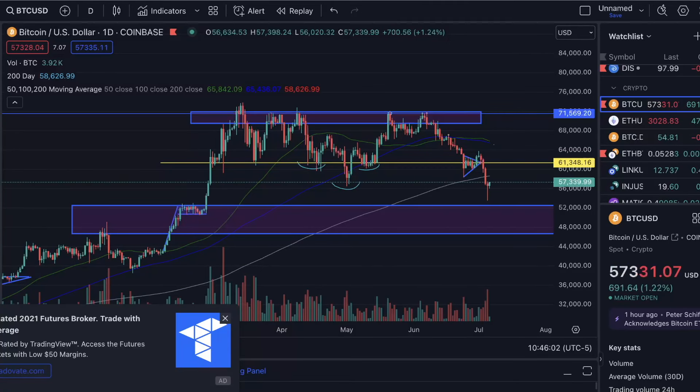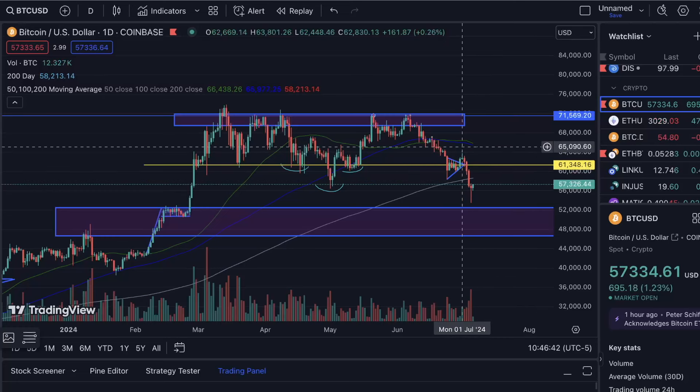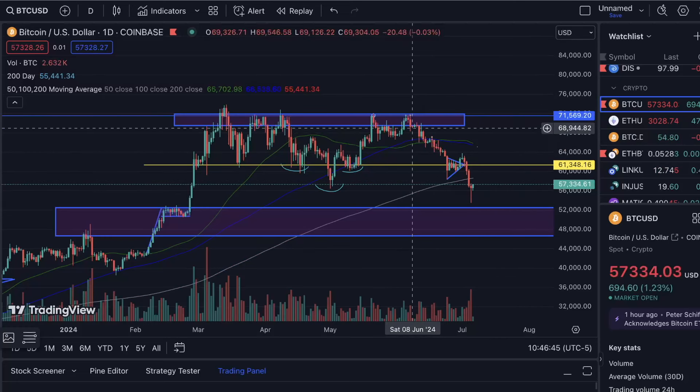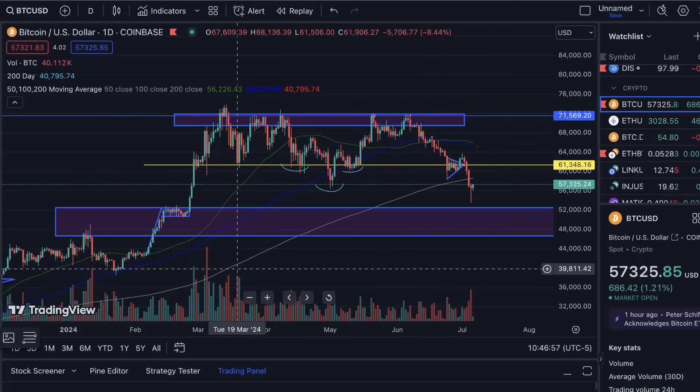Hey everybody, this is CryptoZRS Plus, and my name is Noah. In today's video, I want to discuss reasons why the summer sell-off thesis has now been confirmed and whether or not the Bitcoin bull market is cancelled. Before we dive into the reasons why Bitcoin has displayed such dismal price action since the early January peak at $71,500, let's first take a look at the current market conditions starting with a top-down analysis on the Bitcoin chart.